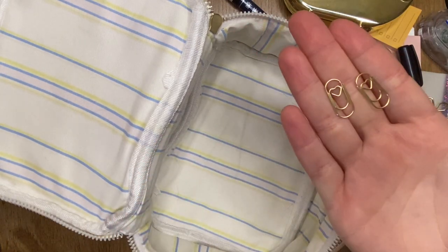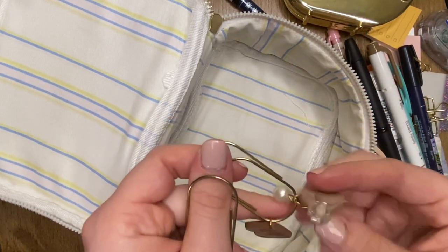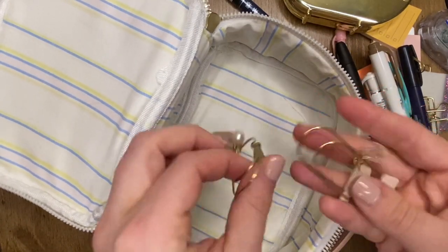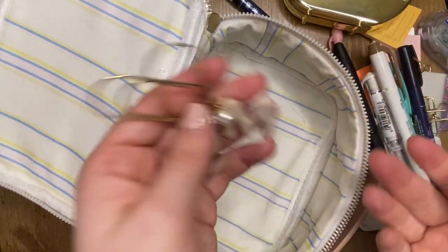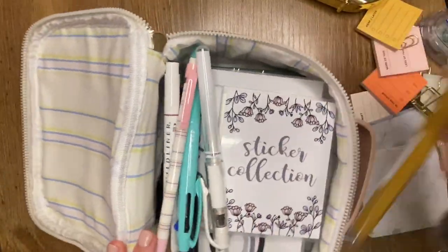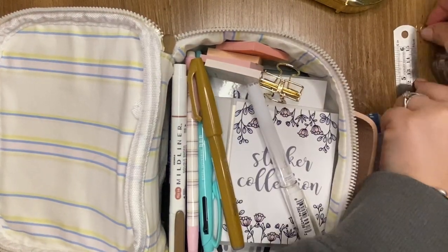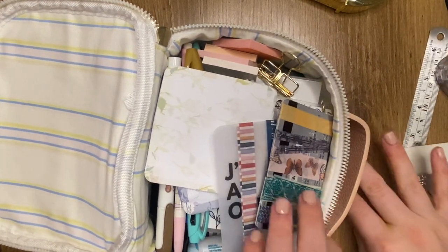The last couple of things: I have these cute little clips I got off Amazon in a hundred-pack — they're mini with hearts, so cute. I also have these personalized planner clips I got from Lucy Plans Life a few months ago — they have my daughter's initials on them: Beatrice, Sydney, and Mia, all in their own little planner clips. I just need to add these back onto my planner; they've been chilling at the bottom. In a perfect world this is how I'd pack it back up nicely, but realistically the things I pull most should be on top.